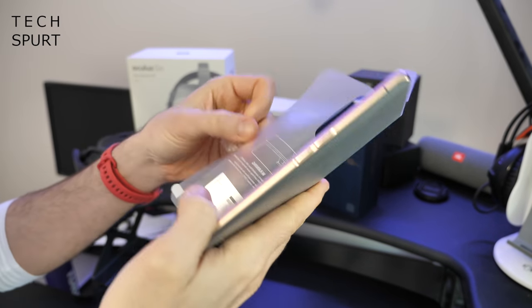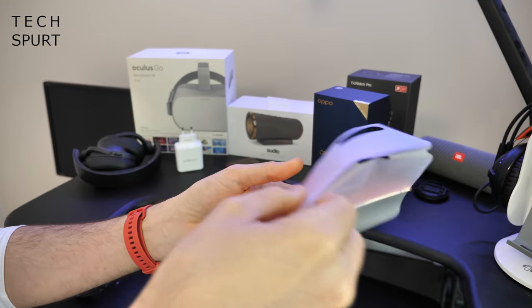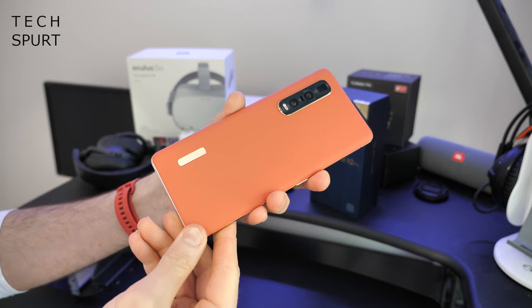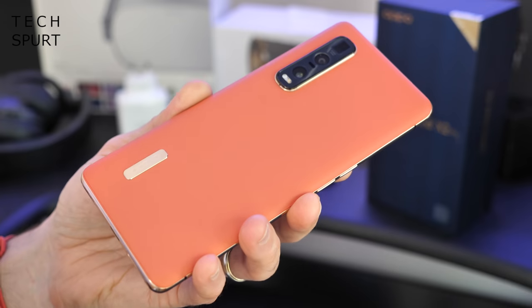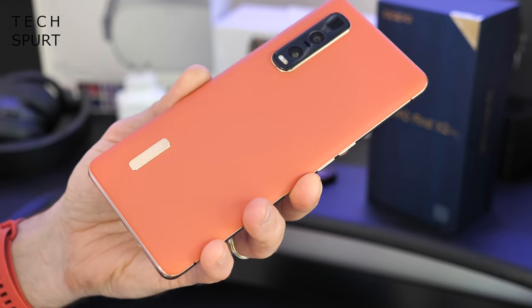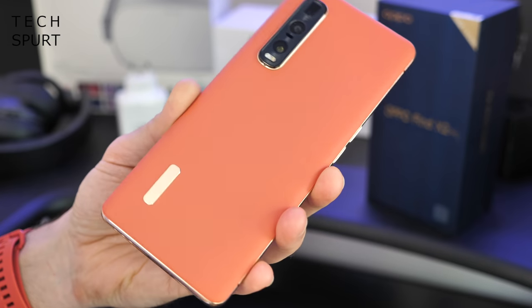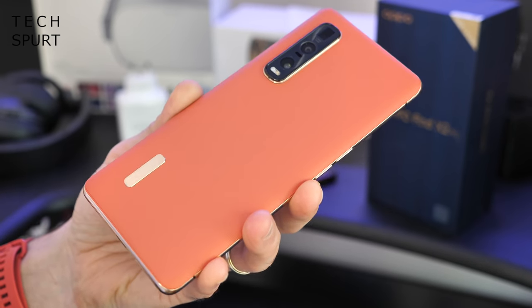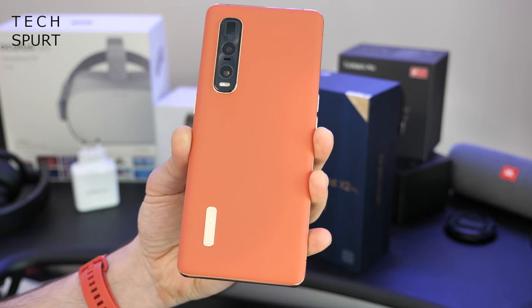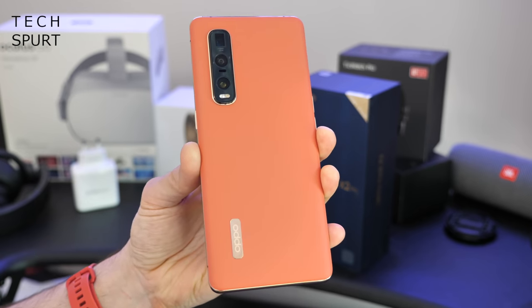Right, so now let's actually attack the phone itself, get the Find X2 Pro out of its little protective cover — and there it is in all of its gorgeous glory. Now you can grab the Pro edition of the Oppo Find X2 in two different hues: you've got bog standard black, otherwise you've got this lovely colourful orange version if you want to inject a bit of colour into your life. And although it is billed as orange, it looks kind of more like a salmon-y pink, certainly to my eyeballs.